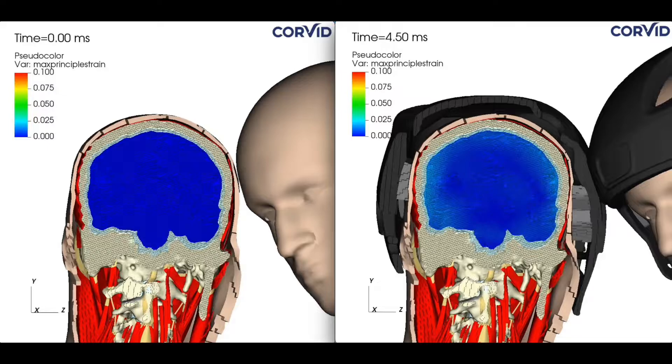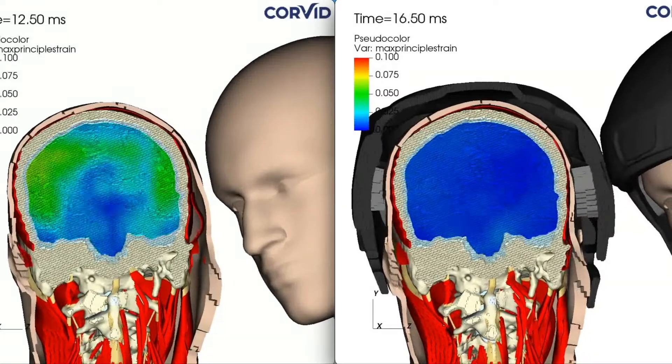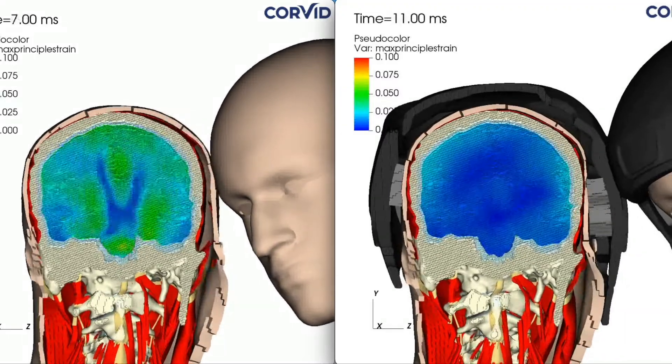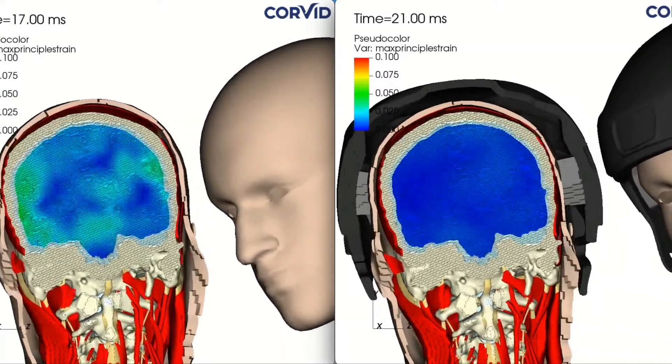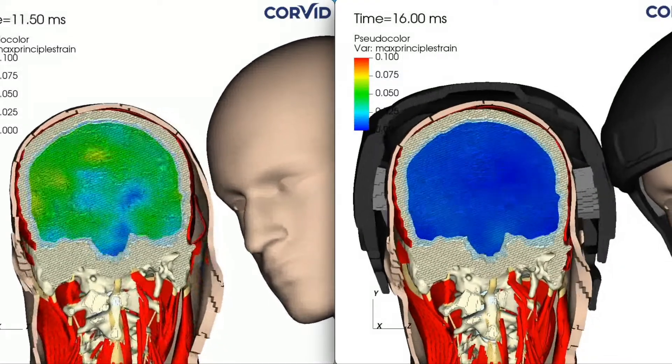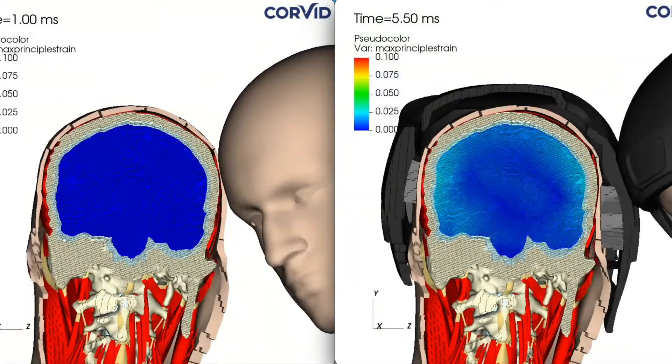We can also see the top of the spine and the neck tissue. On each side, we can clearly see what's happening inside of the athlete's head. We are using four million data points to track exactly what is happening to the brain of the athlete in terms of brain displacement resulting in brain strain.